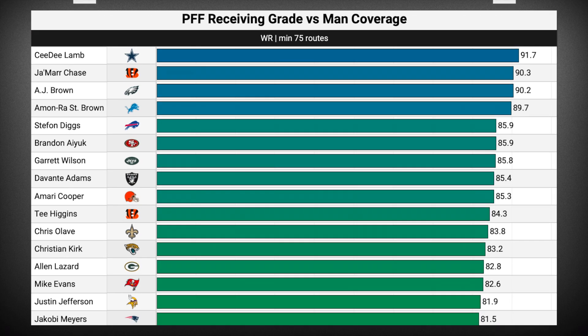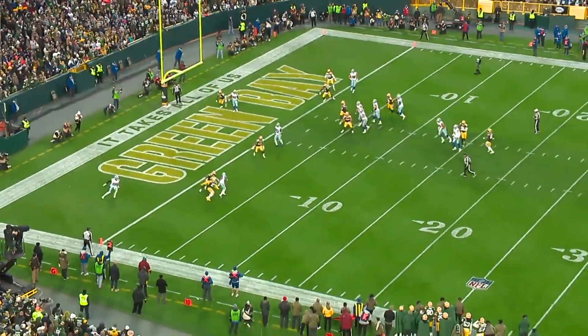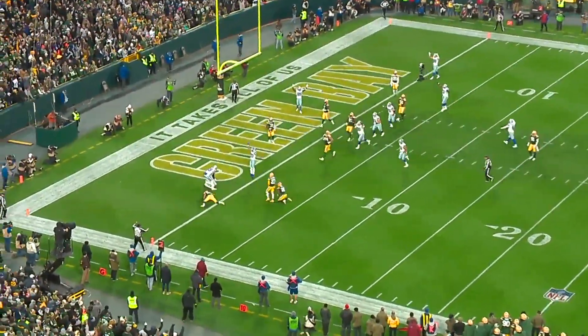Through the first 13 weeks, C.D. Lamb leads NFL receivers with a 91.7 PFF grade vs. man coverage, and when you watch the film, it tells the exact same story. He's one of the smartest and most nuanced route runners in the NFL, and that allows him to consistently create separation against man.